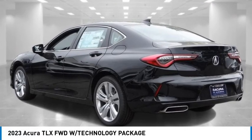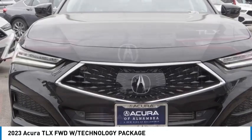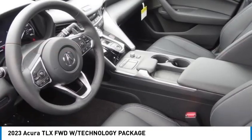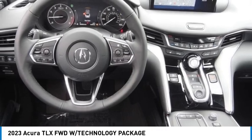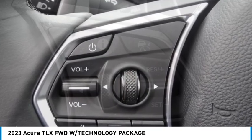We are pleased to show you the 2023 Acura TLX. The Acura TLX impresses drivers with its nimble handling, great fuel economy, and long list of high-tech features. It comes with an extremely quiet interior, spacious front seats, and smooth ride quality.